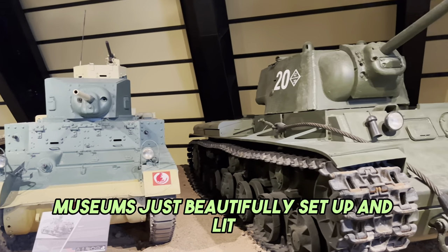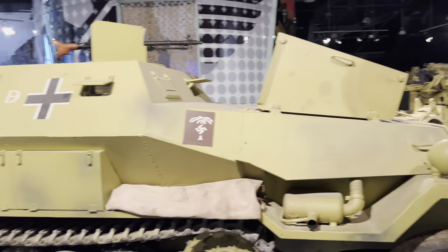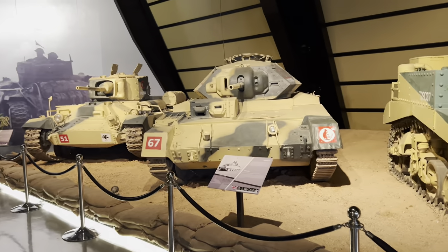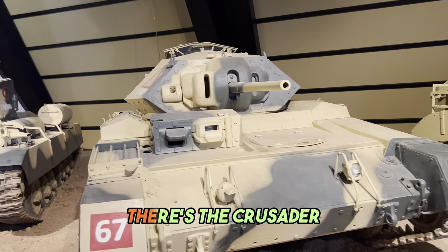The museum is just beautifully set up and lit. A light Stuart tank, a couple of German half-tracks. Quite a few British things here, given Jordan's former military history with Britain. There's the Crusader.